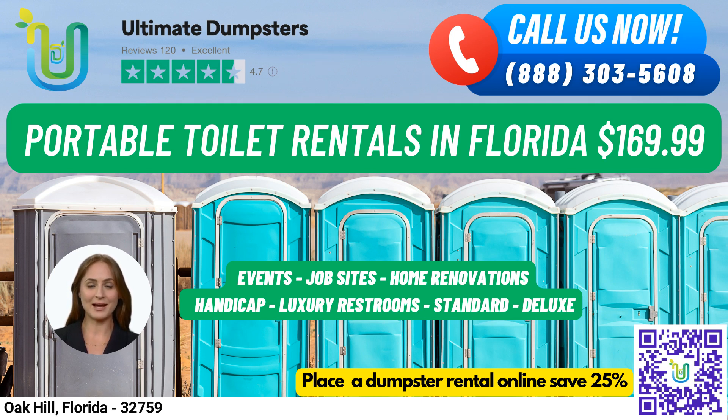Deluxe portable toilets offer added features such as a sink, paper towel dispenser, and soap dispenser. Flushable portable toilets come with a flushing mechanism, and handicap-accessible portable toilets are designed for individuals with disabilities, featuring handrails, ramps, and extra space for wheelchair access.